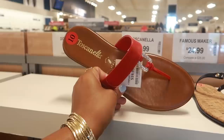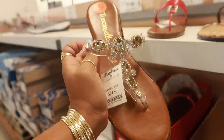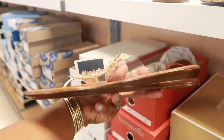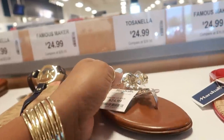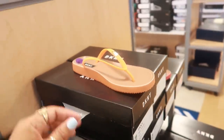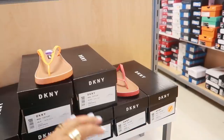Toscanella, $20. Oh, I like these — $25. You guys know I like those with the gold. And they also have those like the red one but in black. There's some DKNY for $17 — they also have that in red.